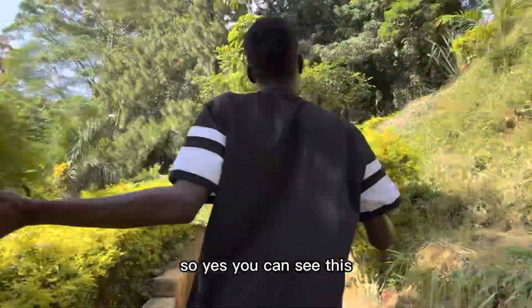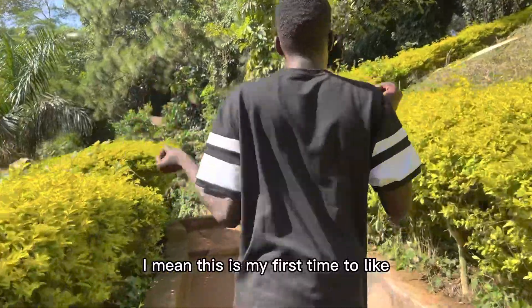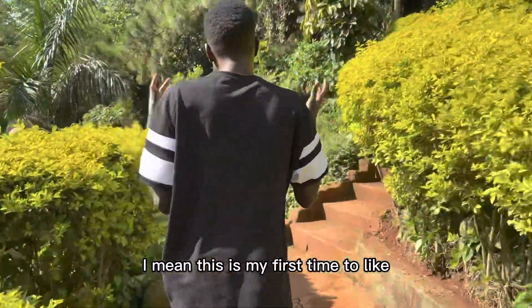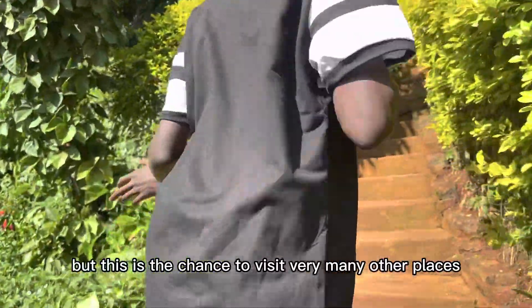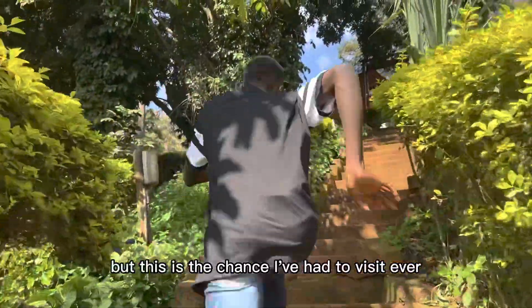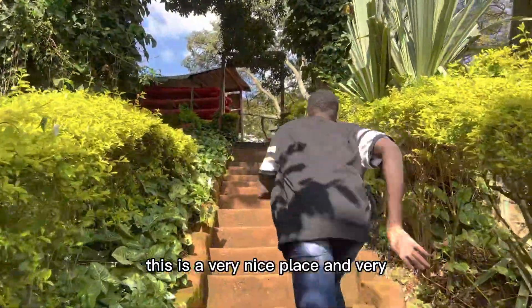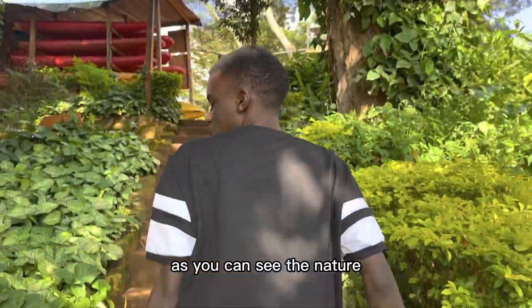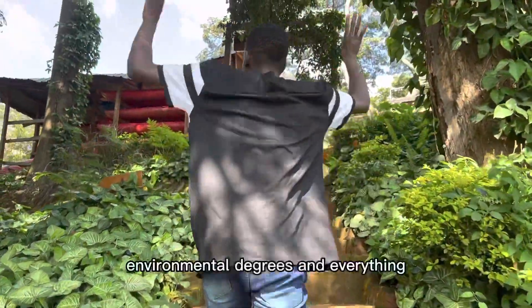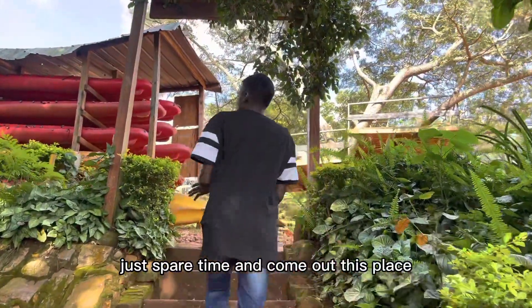This is a very nice place. I mean, this is my first time — I've been to Jinja very many times but getting the chance to visit many other places has been limited. But this is the chance I've had to visit everywhere. This is a very nice and interesting place. Look at the nature, the environment, the breeze and everything. Just spare time and come and visit this place — you won't regret it.